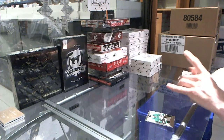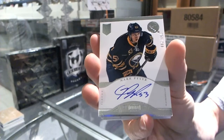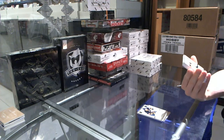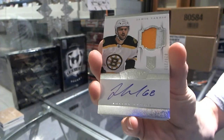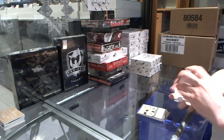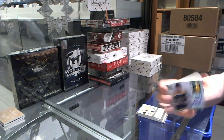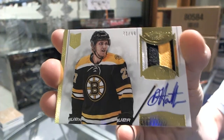We've got a rookie autograph, number 299 for the Buffalo Sabres, Mark Pesick. We've got a two-color rookie patch auto, number 299 for the Boston Bruins, Jamie Tardif. If anybody's short on hits, blame Boston. We've got a three-color auto and patch, number 299 for the Boston Bruins, Dougie Hamilton.